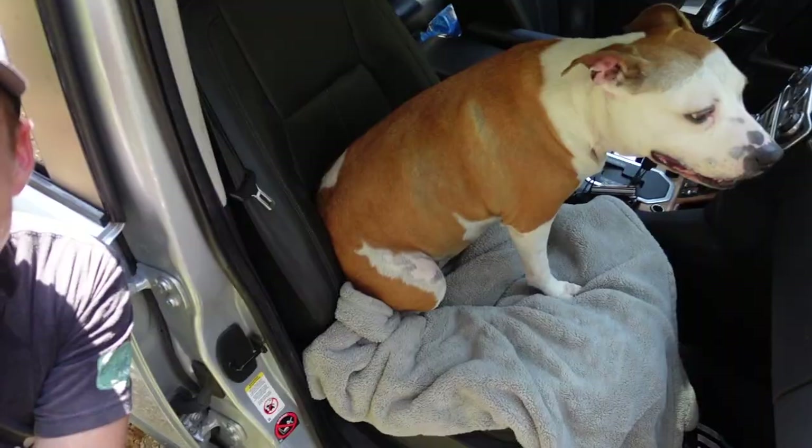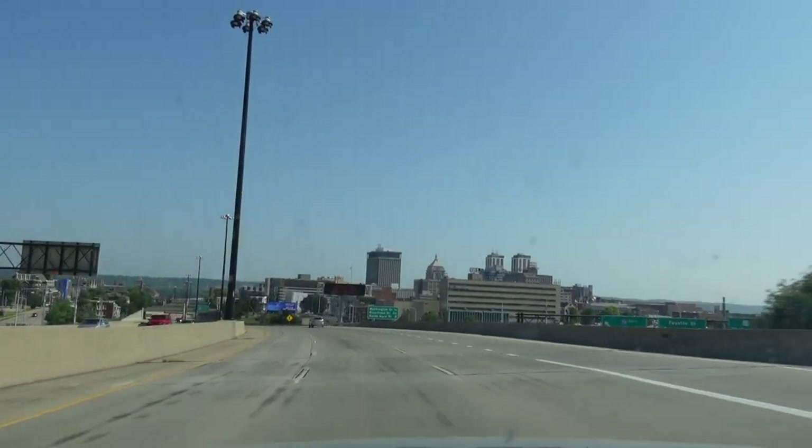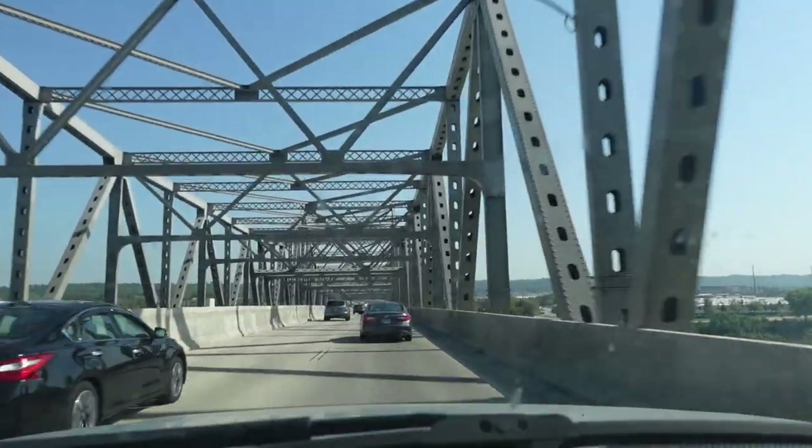Here goes nothing. The co-pilot has her little spot all cozied up. Sasha actually does really good on road trips, just chills out. She's done a 24-hour straight one before. This might turn into more.